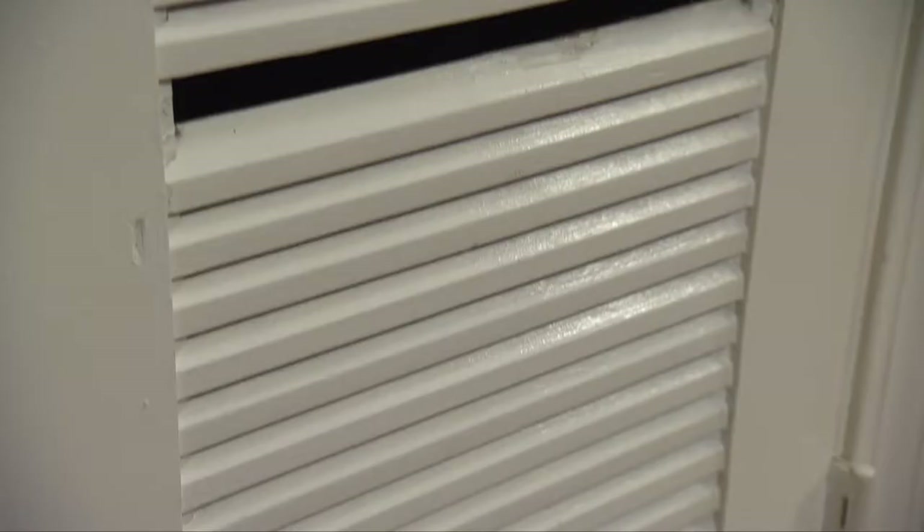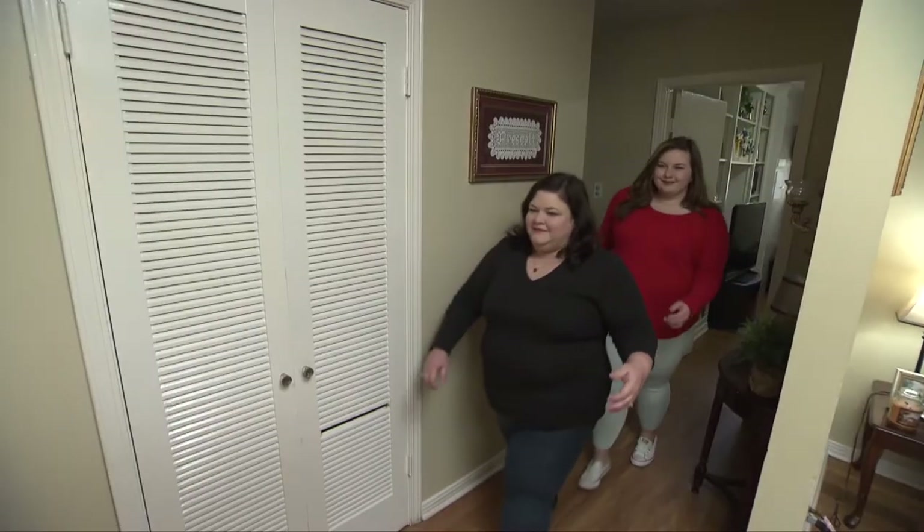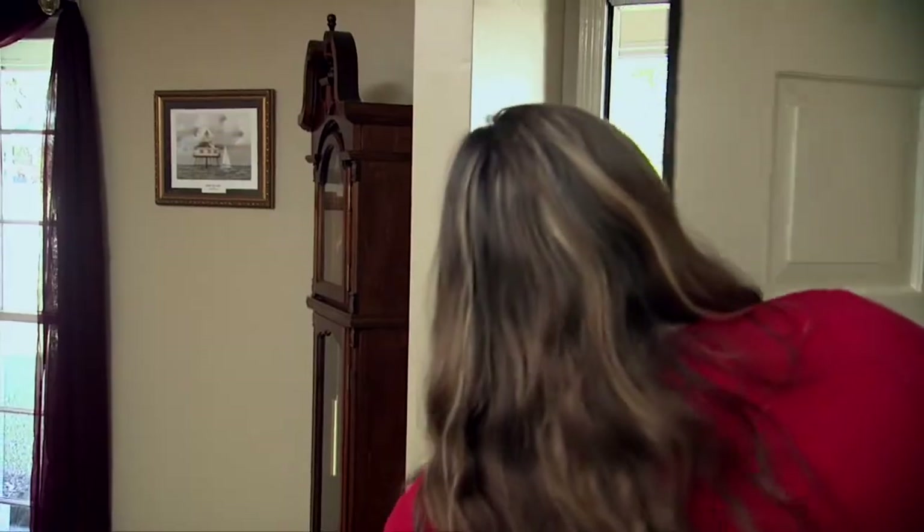There's also a louver door where a piece broke off — again, the result of the boys playing ball inside. Luckily the broken pieces were saved, so some wood glue should put it back together. Danny says there are likely a few other minor things to find around the house. He'll get together with Chelsea, gather some materials, and they'll be back in a couple of days ready to get started.